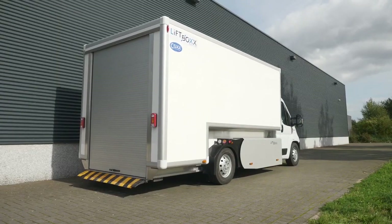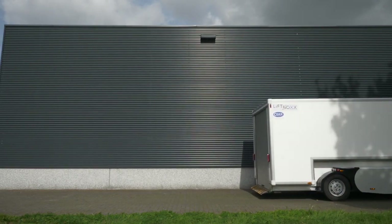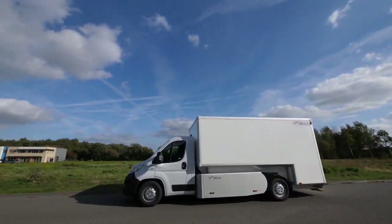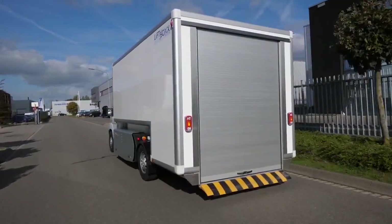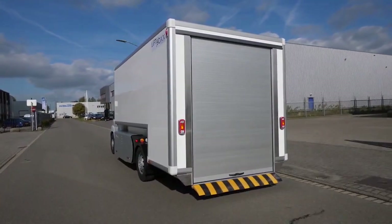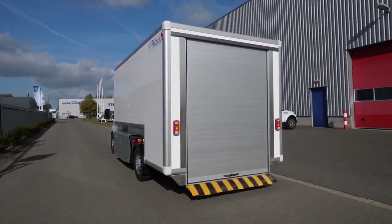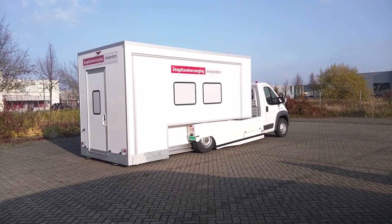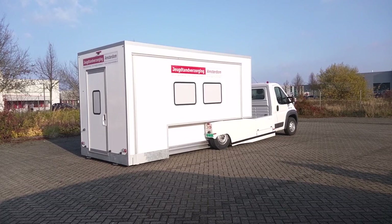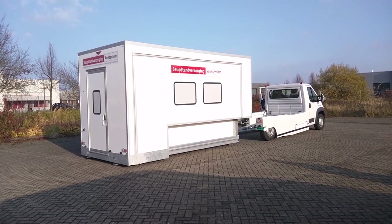The LiftBox's design makes it easy to load and unload cargo at ground level without the need for steps or additional equipment. This design feature is particularly beneficial for the health and efficiency of movers, as it simplifies the handling of cargo. Its modular design and time-saving capabilities make it an interesting option for urban transportation and delivery services.